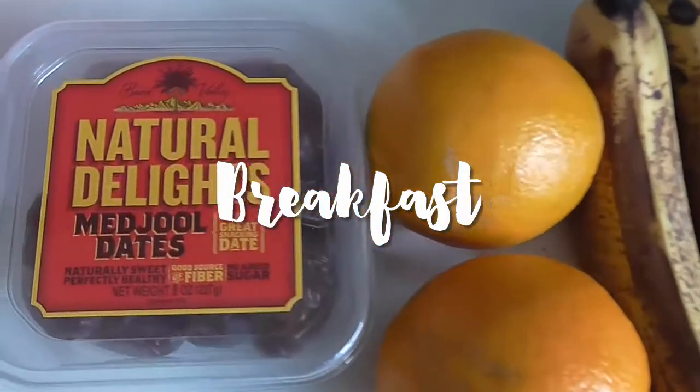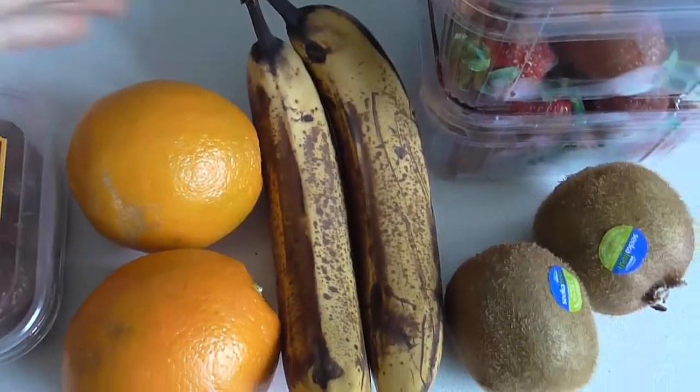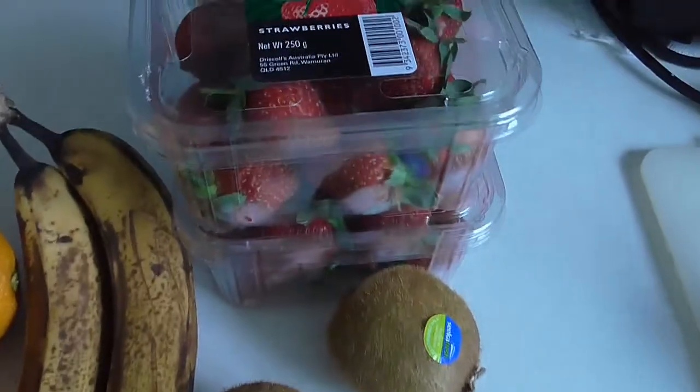Hi guys, for breakfast I'm having a big fruit salad with some medjool dates, two large oranges, two large bananas, a couple of kiwifruit and two punnets of strawberries.